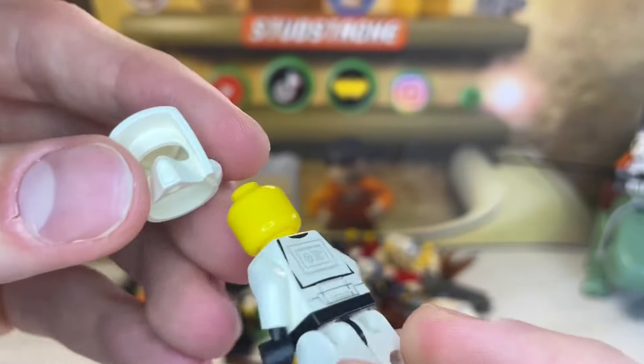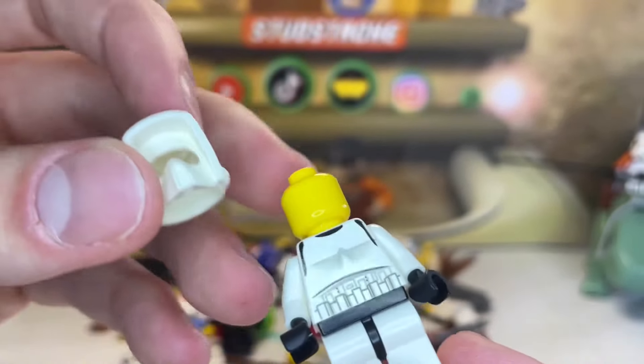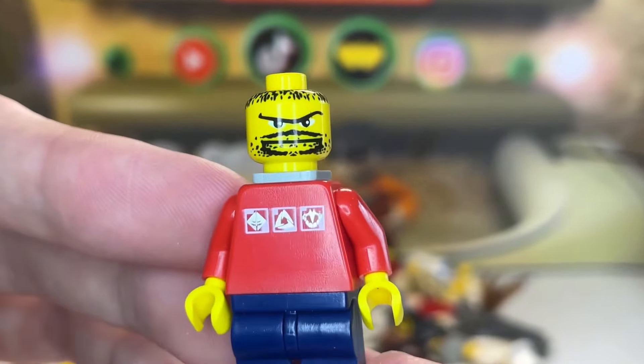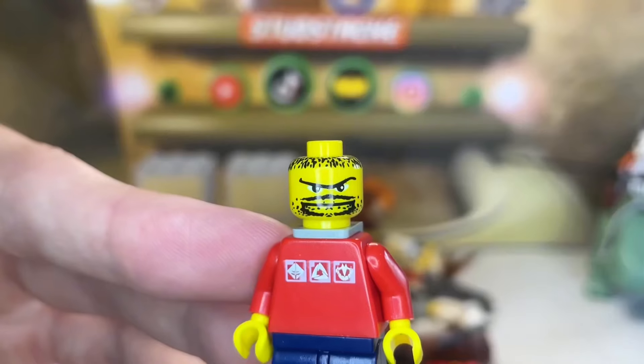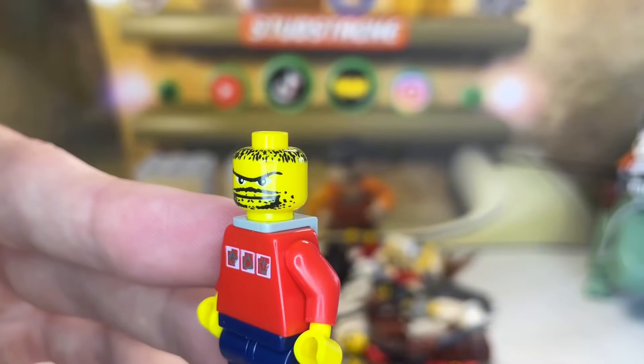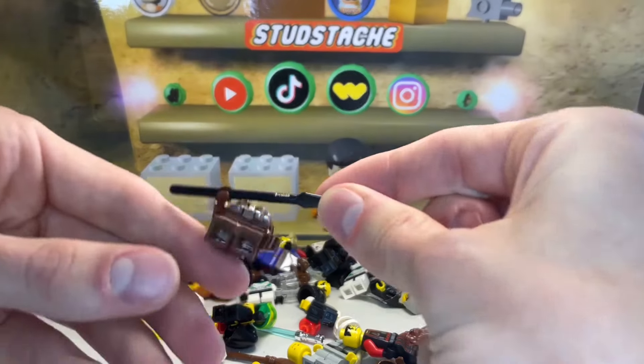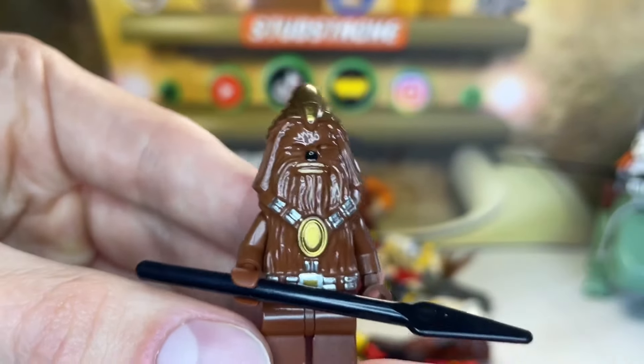Here we got some assorted parts of Scout Troopers and Stormtroopers with a plain yellow head underneath. Next up we have one of the scariest face prints I think I've ever seen in my life — this is actually a Skateboarder minifigure, only ever appearing in the Skateboard Street Park from 2003.